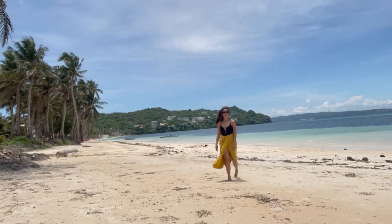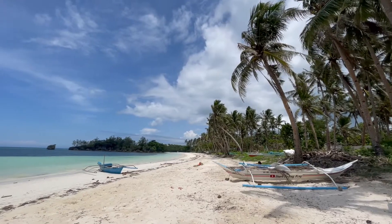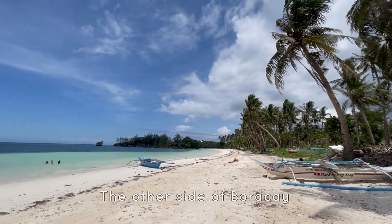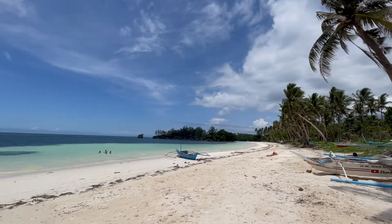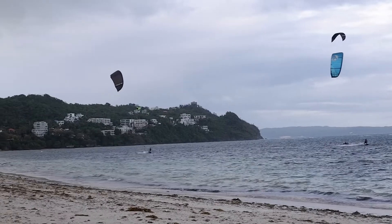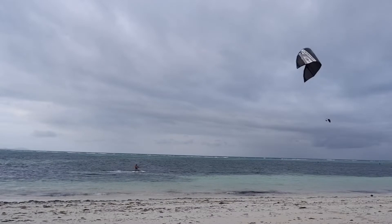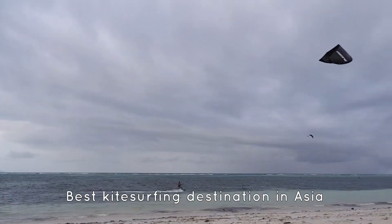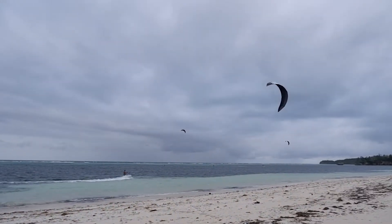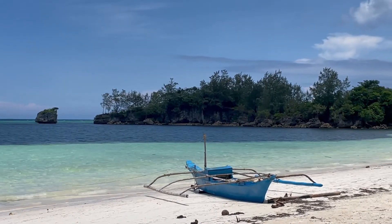Well, as I mentioned earlier, there's Bulabog Beach. Also known as the other side of Boracay, Back Beach, the windy side of Boracay, or the alternative Boracay. During the windy season, you'll see a lot of kite surfers. After all, it's considered the best kite surfing location in Asia. But when the wind isn't picking up, it's simply a quiet and peaceful paradise.